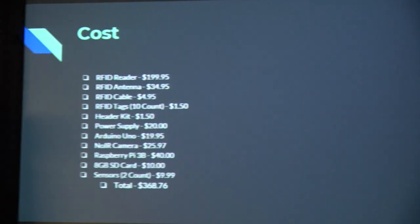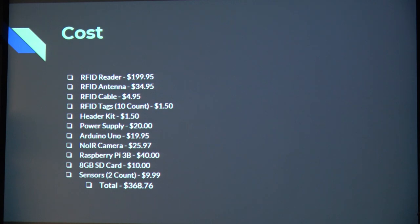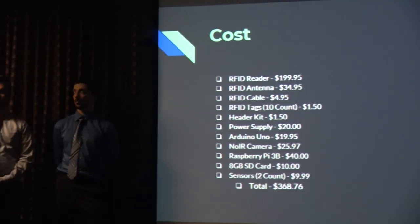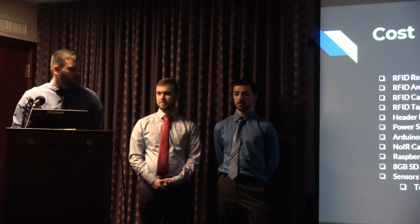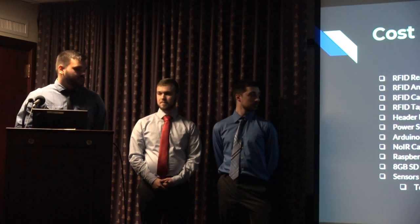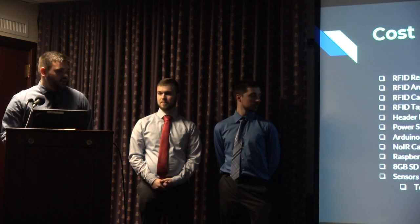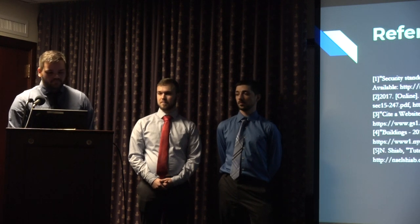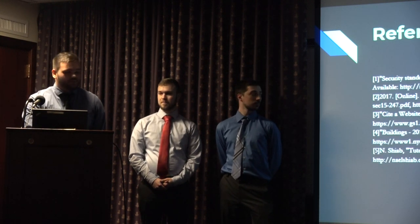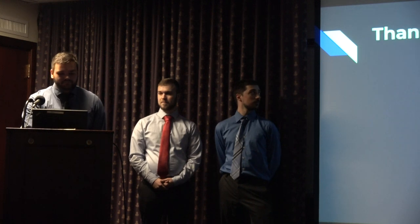This was the cost of our system. Taking everything into account, it cost around $368.76. We were fortunate enough that the school lent us the Raspberry Pi 3B, which was $40. We had an Arduino Uno on hand to drive the scanner, and we had an extra 8-gigabyte SD card. These are the references we used to complete our project. Thank you.